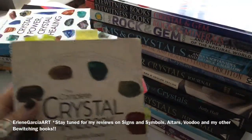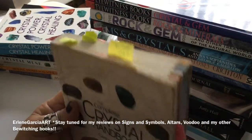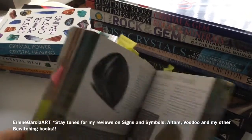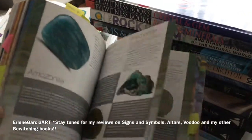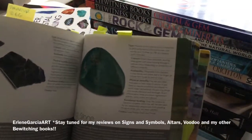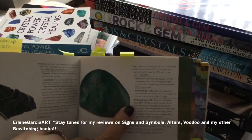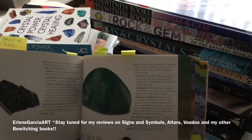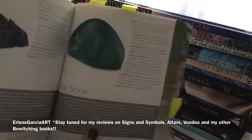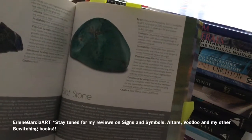This one is my all-time favorite one. I have read this backwards and forwards — the metaphysical properties, the spiritual properties. It just tells you everything. It'll tell you the colors, the type, availability, physical benefits, emotional healing, the chakra colors, where you need to put them. It also tells you the magical significance, which I really like.